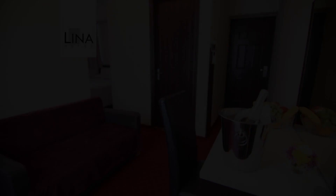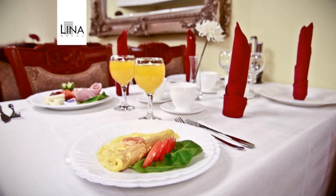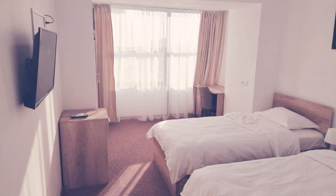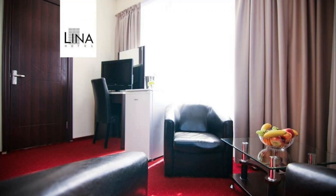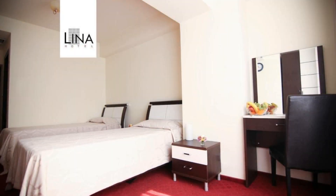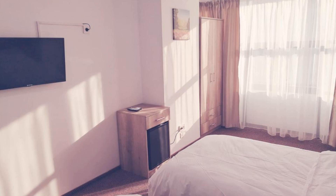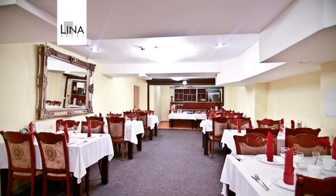The check-in time of this hotel is 3 pm and the check-out time is 12 pm. Pets are not allowed in this hotel. The hotel accepts major credit cards and reserves the right to temporarily hold an amount prior to arrival. Guests are required to show a photo ID and credit card at check-in.